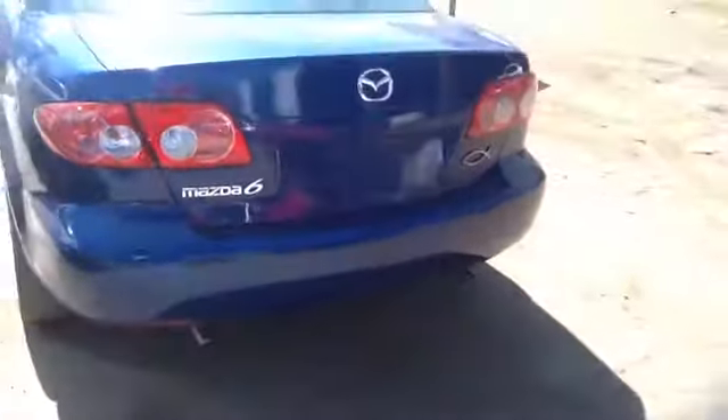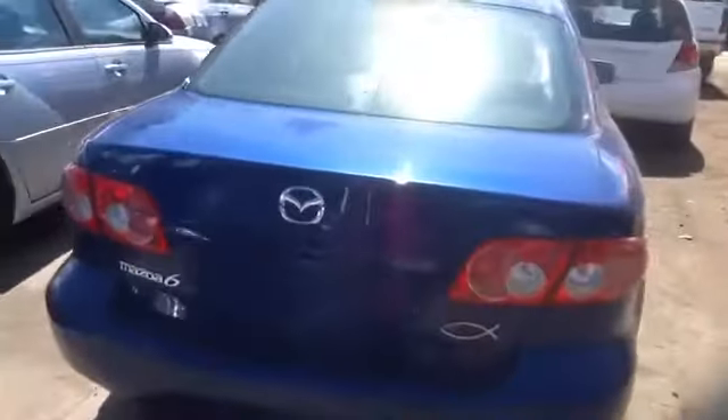Tail lights, deck lid, rear bumper all in great shape. Back glass as well.